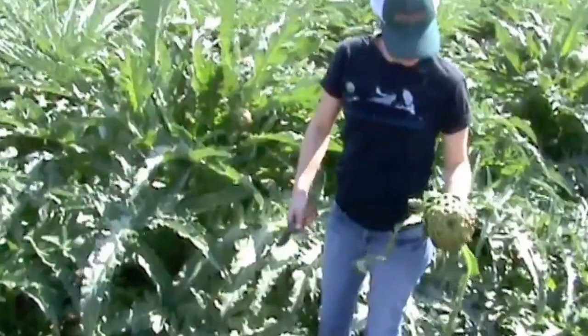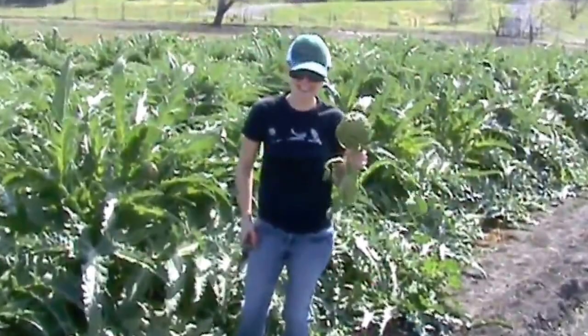Here I'm demonstrating improper harvesting techniques. I'll show you the better stuff when we go to Coachella.